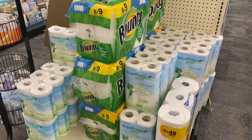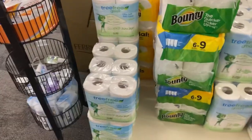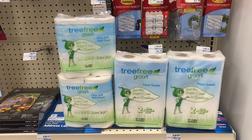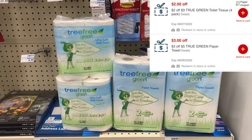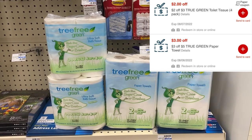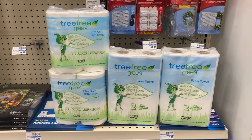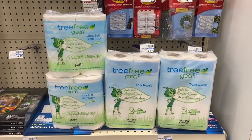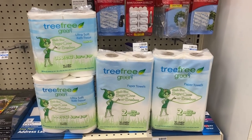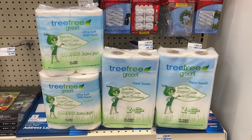They are buy one get one free. The paper towels are $4.99 and the toilet paper is $3.99. I have a $2 off a $3 purchase of the toilet paper and a $2 off a $5 purchase of the paper towels. Since they're $4.99, that CRT will still come off because it's in the 98% rule. I'll pay $4.98 out of pocket, making that about $1.25 each — a pretty good deal.